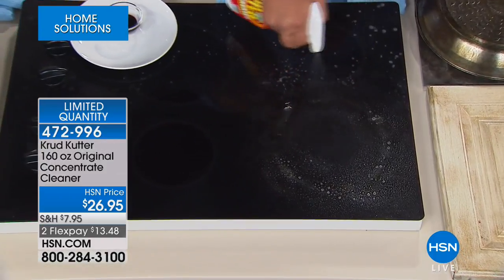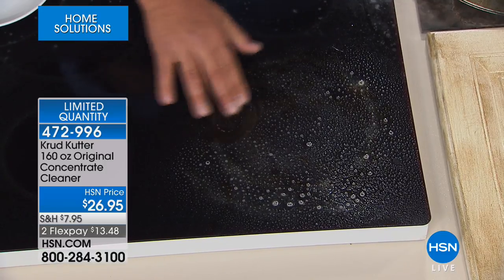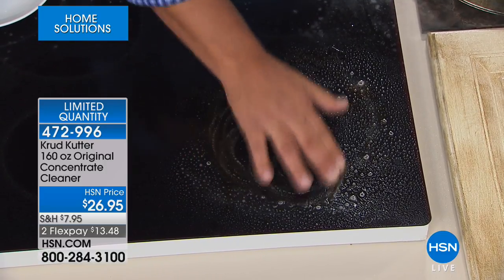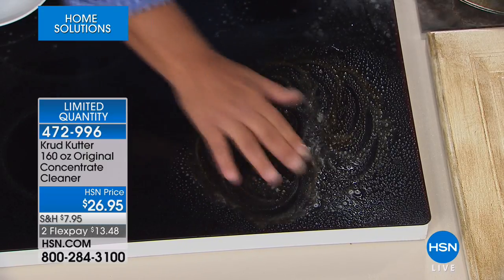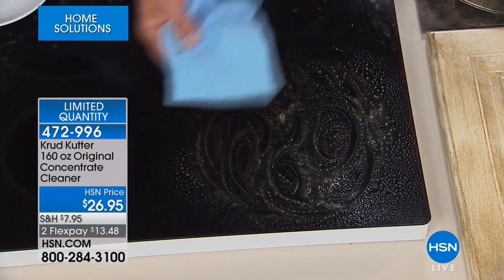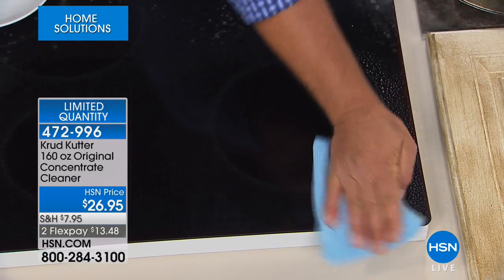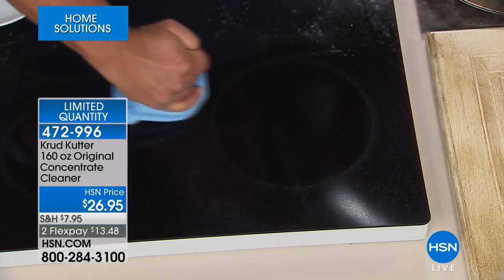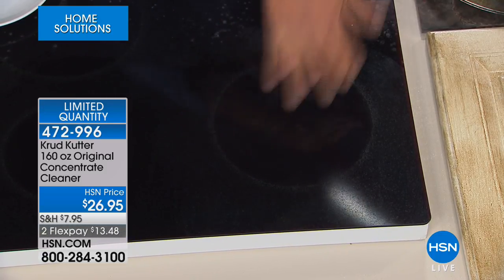You can see how it immediately goes to work cutting through crud, grease, grime, oil, dirt — anything on any surface. It breaks it down, emulsifies it, and does so safely and gently because it is non-toxic. Look at that — squeaky clean. It's especially useful in the kitchen where there's a lot of greasy oil residue.